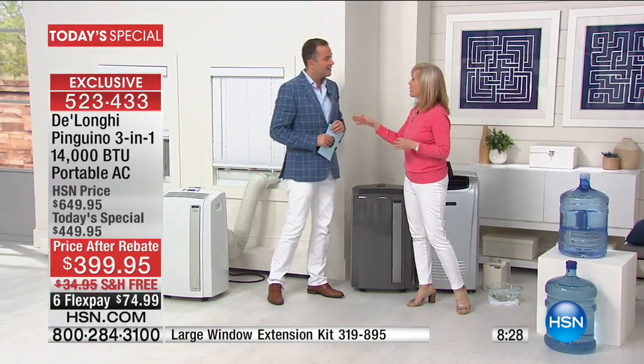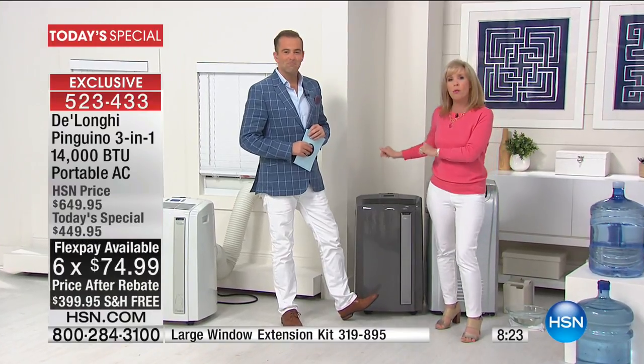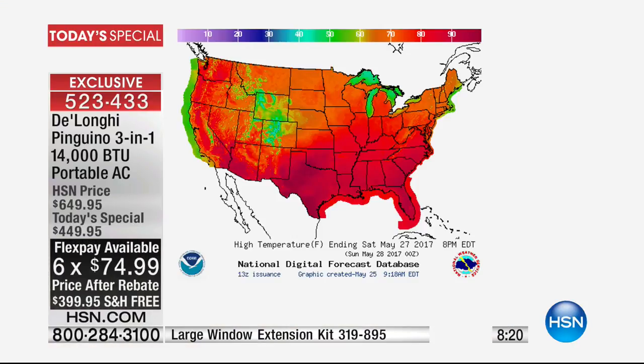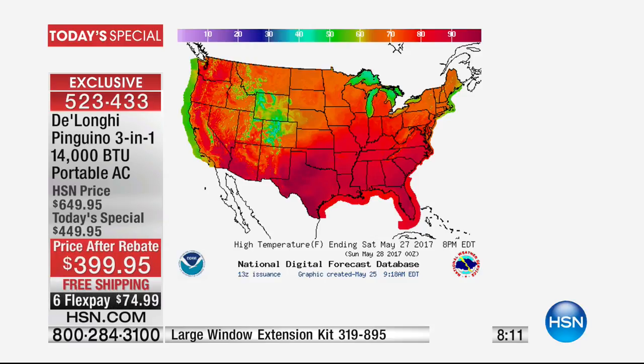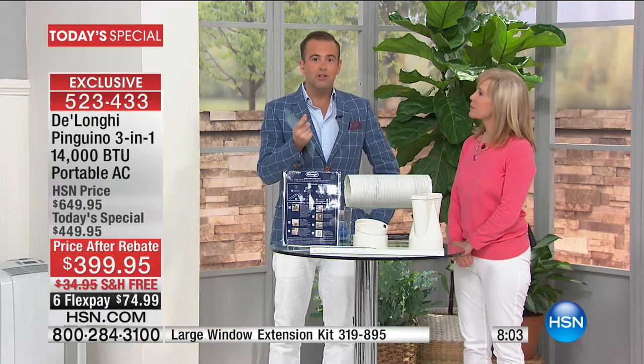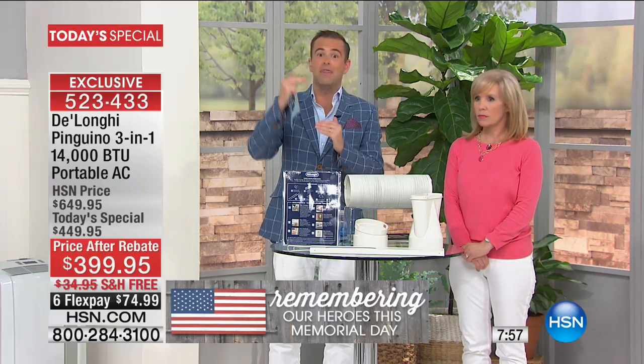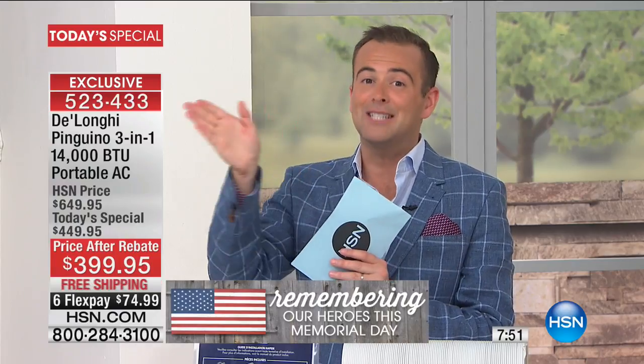If you live out west, a lot of people don't even have air conditioners — this would be the one to have because it's the most powerful. If you have an apartment in New York without an air conditioner, this will cool your entire space up to 550 square feet with 14,000 BTUs. That BTU number is critical. Most of us spending $399 are getting 10,000, 11,000, or 12,000 BTU. With this, you're getting the maximum — the best you can buy on a standard outlet.